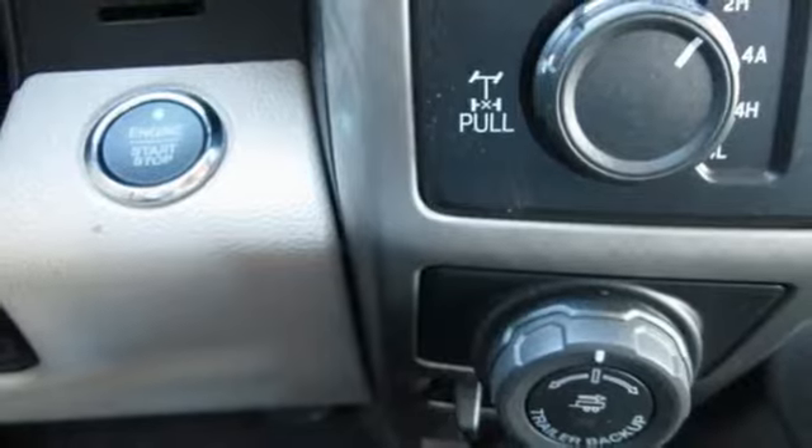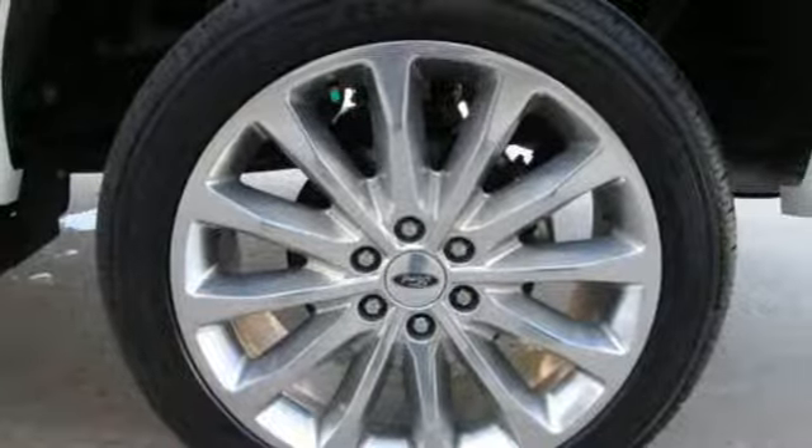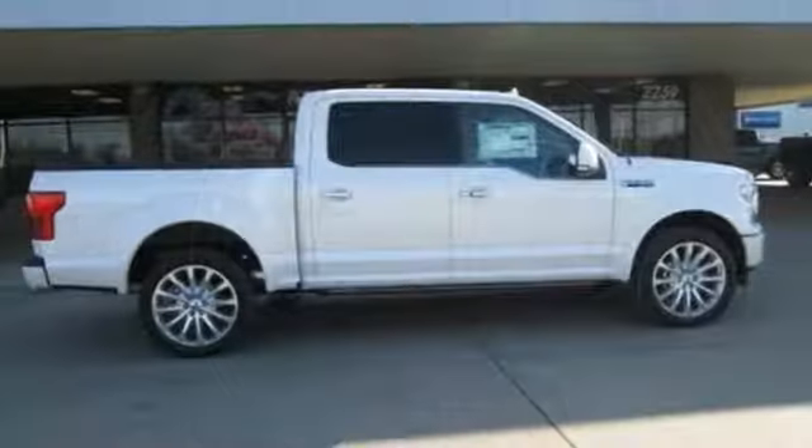Wi-fi hotspot, dual zone climate control, turbo V6 engine, trailer brake controller, electronic shift on the fly, and automatic transmission.